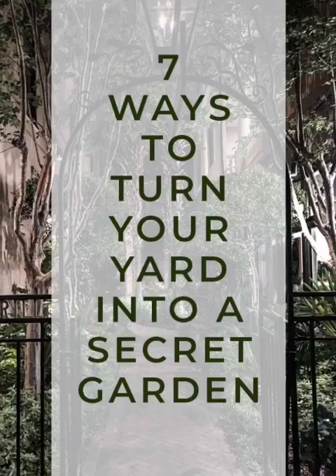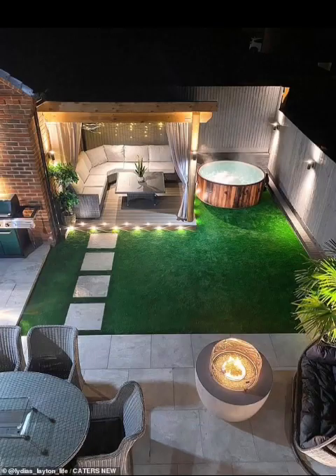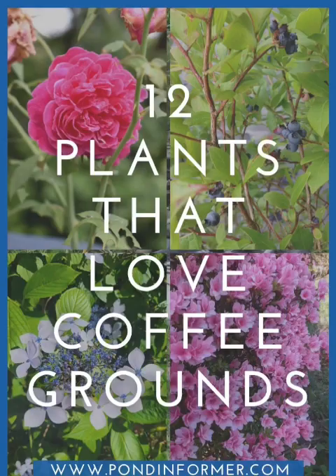Your garden can be more than just a feast for the eyes — it can also be a functional outdoor space. Design areas for relaxation, set up an outdoor dining zone for alfresco feasts, or install a tranquil reading nook under the shade of a tree. These functional spaces transform your garden into an extension of your home.